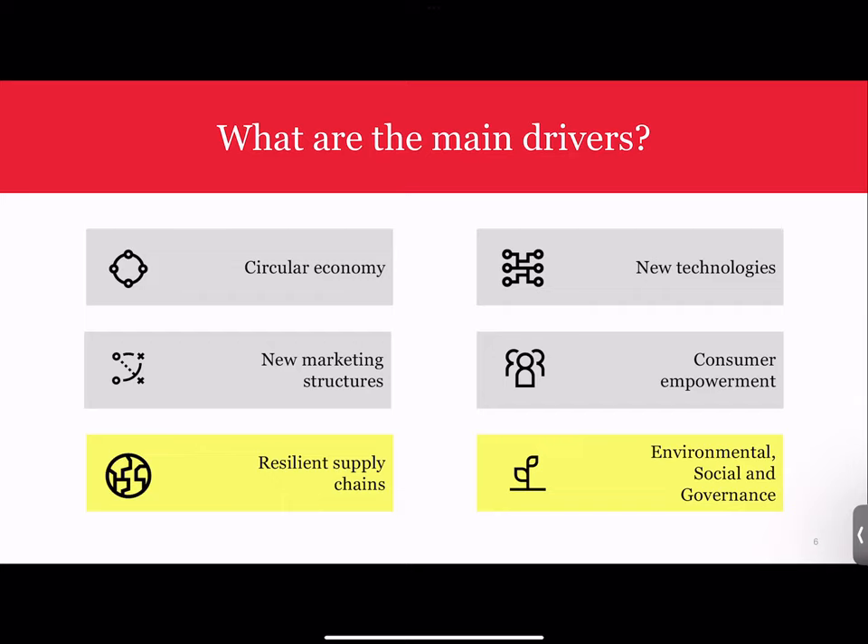The last two themes are resilient supply chains and ESG. We're seeing concerns at a policy level around ensuring supply chain reliability for critical materials — particularly in tech — such as cobalt and lithium, as well as ensuring supply chain robustness for semiconductors. And finally, ESG: the policy level concern about ensuring that regulations are made with an eye to sustainability and the impact of what they will achieve.